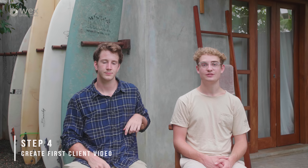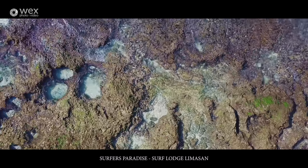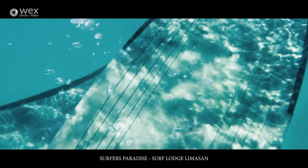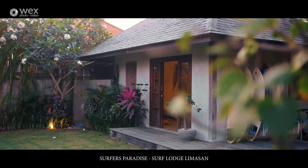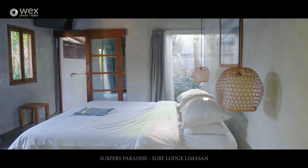Step four is creating your first client video. You want to make this look really, really nice and really impress your client, because this is going to be the thing that lands you future jobs — so make it as cinematic, creative, and good-looking as possible. One thing to keep in mind is to network and be really friendly to everyone, because you never know where that next job might pop up. On our first Indonesia trip we had one or two extra jobs just from meeting people out there.